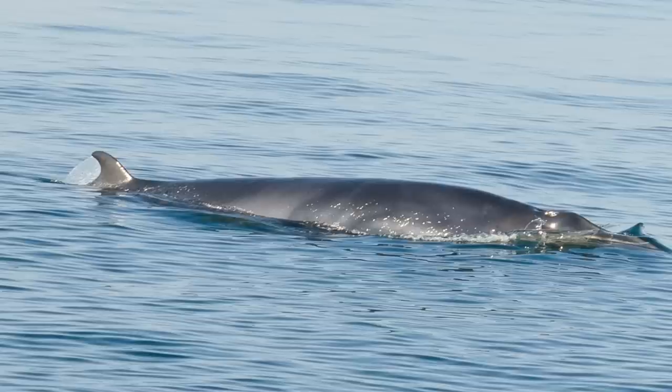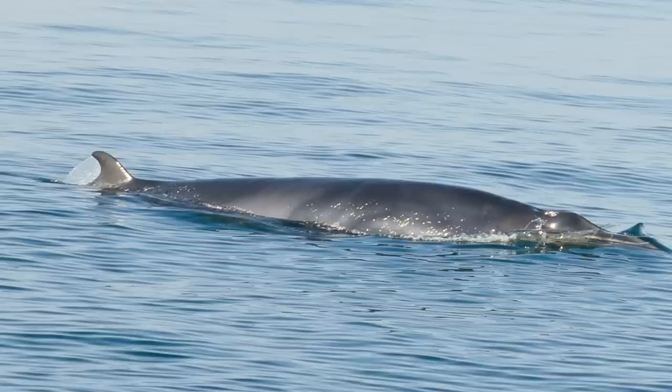Sludgy was a minke whale. A minke whale is a whale that looks kind of like a blue whale, but in miniature form. It's a very, very tiny whale and it's one of the smallest of the whales that live off of our coastline.